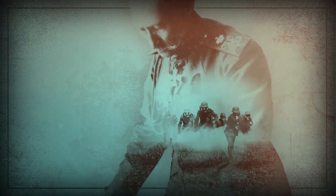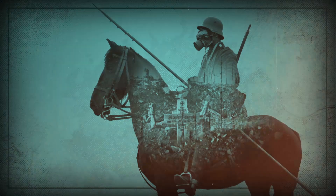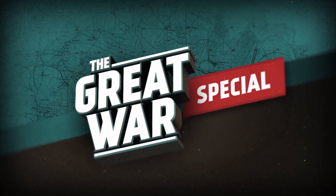You have the greatest navy the world has ever seen. You plan for a war that will perhaps come, and what will you do with that navy? One thing might be to blockade the enemy, to deprive him of supplies to continue the fight and starve him out of the war. I'm Indy Neidell, welcome to a Great War special episode about Britain's naval blockade of Germany in World War I.